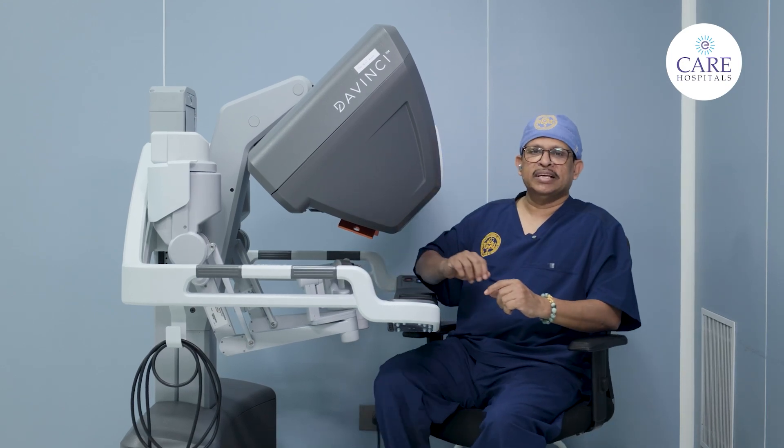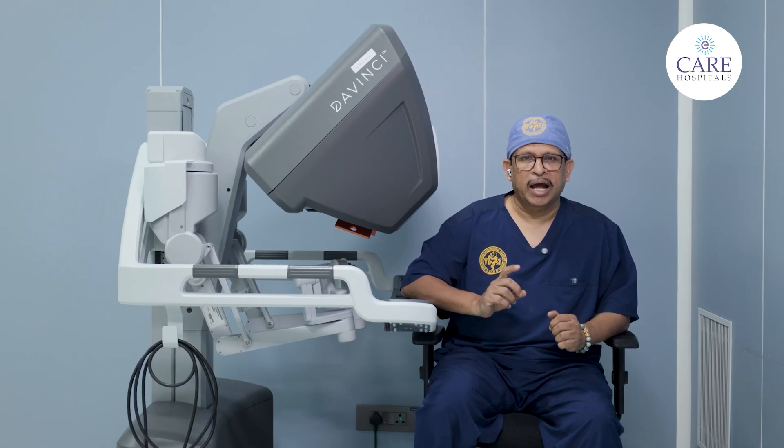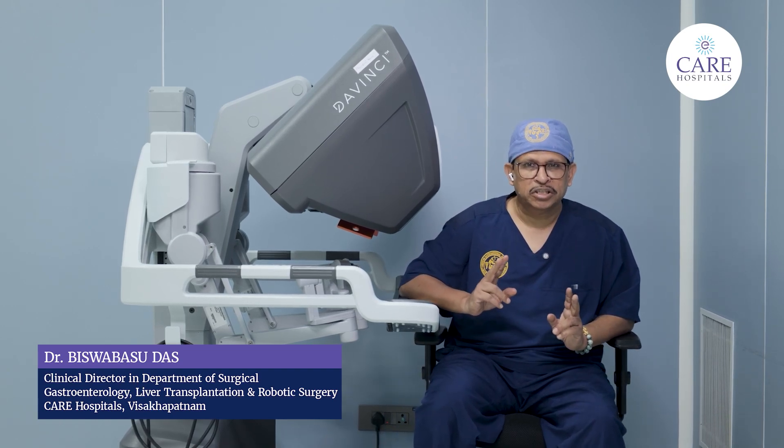Let me be clear on one thing. Robots are not conducting the surgery — they are tools in the hands of the surgeons you trust. Every movement of the robot is controlled by the surgeon's hand.